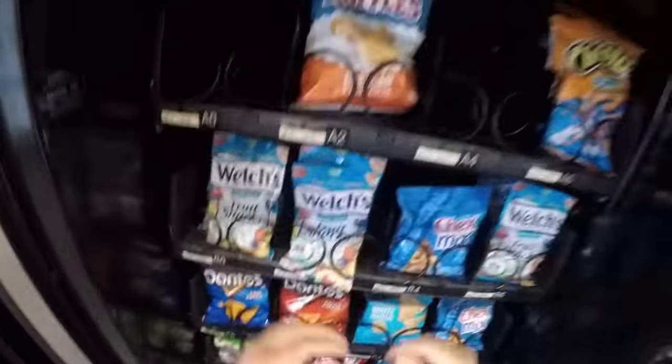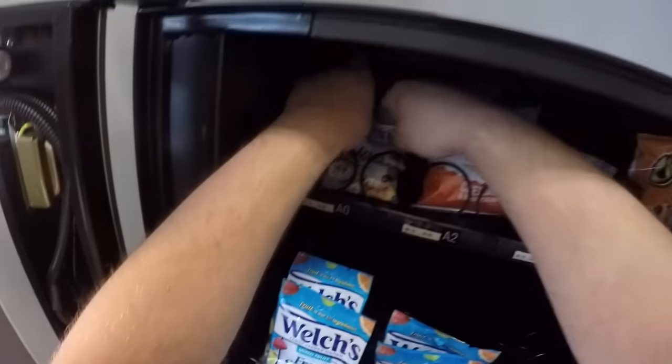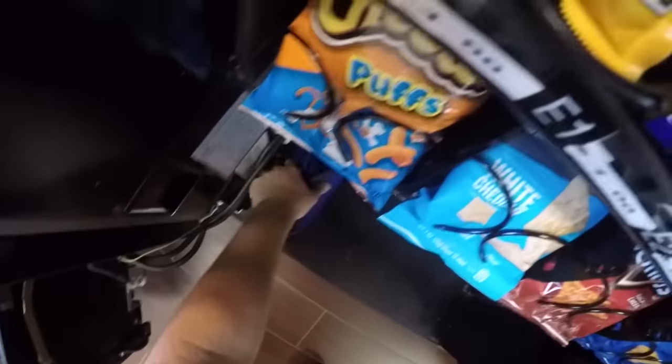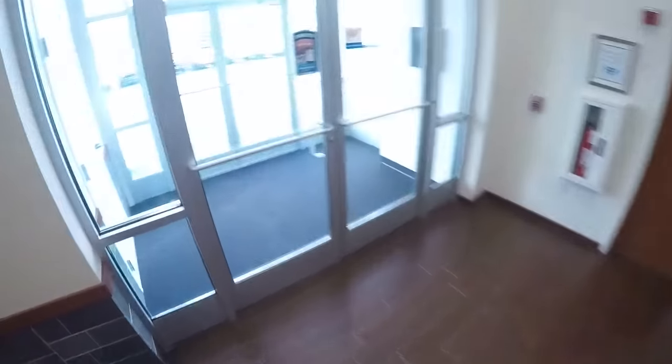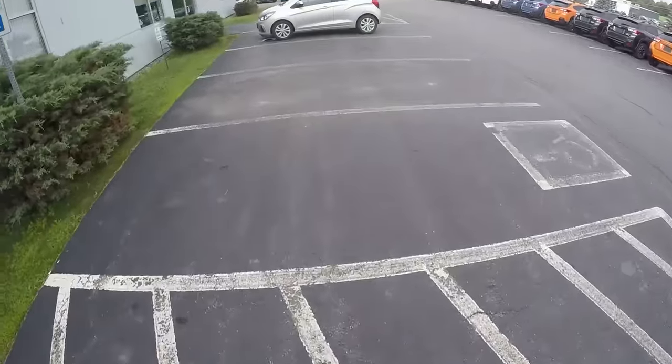I just scooted things around — maybe move some items up here so it at least has some visual appeal. We've determined at this point that if the machine looks full, it performs better. It absolutely does. I thought it might be the other way around, but it's not.